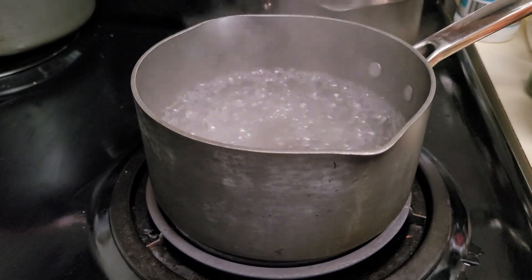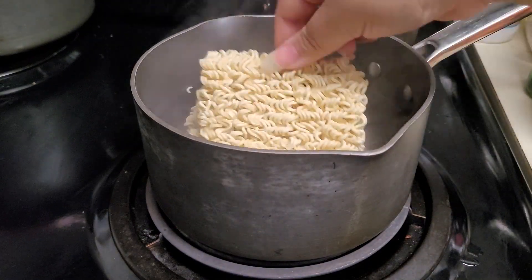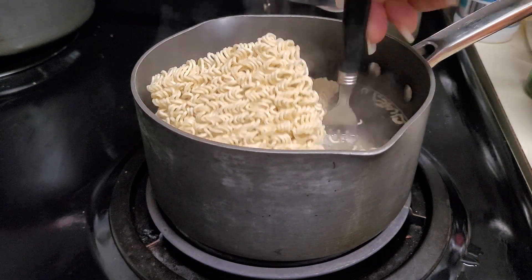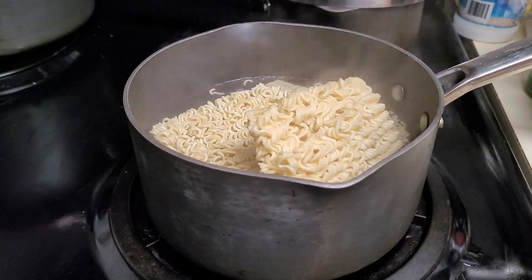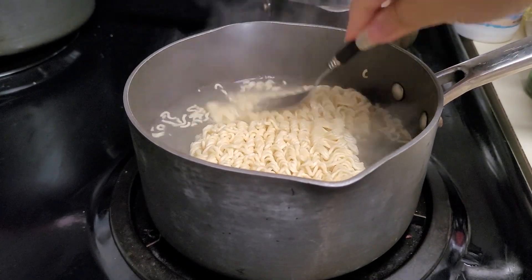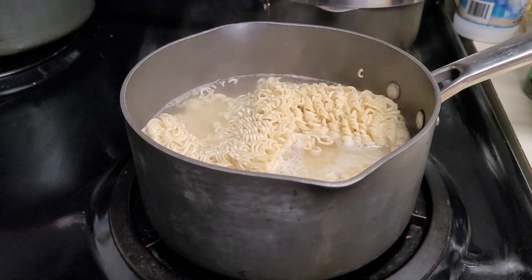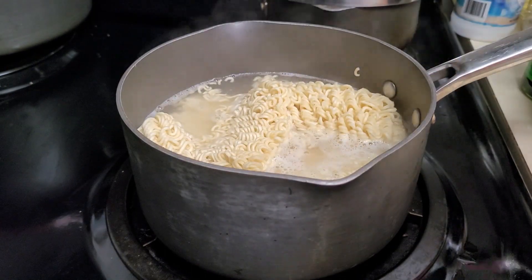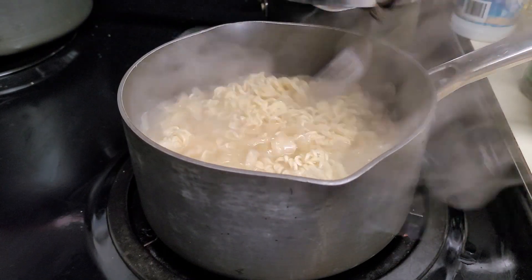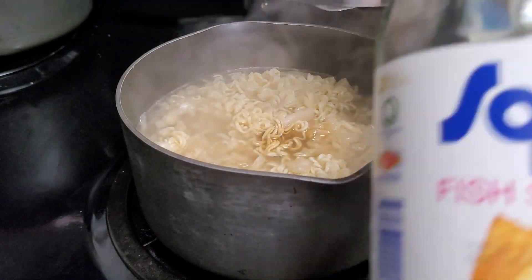Next up is my partner's personal favorite: peanut butter ramen. We're going to be adding a few other things to this packet of Top Ramen, but at the bare minimum, if you're a fan of peanut butter, I highly recommend you try putting one or two tablespoons of peanut butter into your ramen. Peanut butter lends not only a really good peanut-y flavor, but it also makes the ramen very creamy, and how much water you add can change the creaminess. We tend to scale back on the water a little bit so that way everything comes out nice and thick, but definitely play around with it for your personal preference.